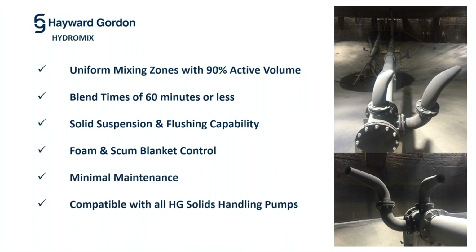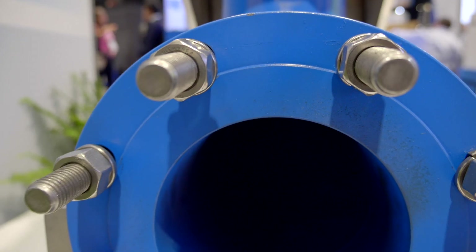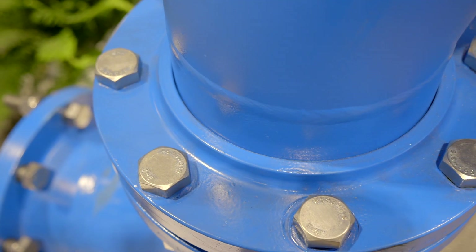90% of the tank will achieve the minimum velocity required within 60 minutes of startup. The nozzles in the HydroMix system are fixed and do not rotate, therefore there are zero rotating parts within the tank. In addition, the pumps are located outside of the tank at ground level, ensuring that they are easily accessible for maintenance.